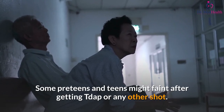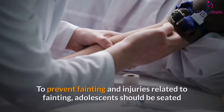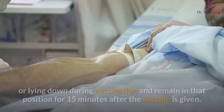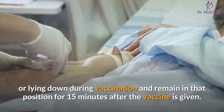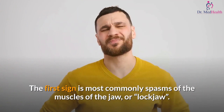Some preteens and teens might faint after getting Tdap or any other shot. To prevent fainting and related injuries, adolescents should be seated or lying down during vaccination and remain in that position for 15 minutes after the vaccine is given.